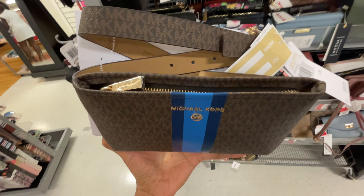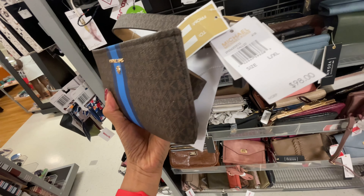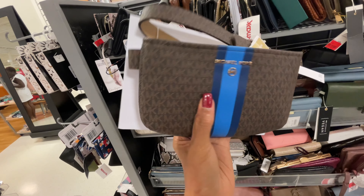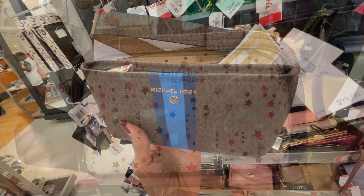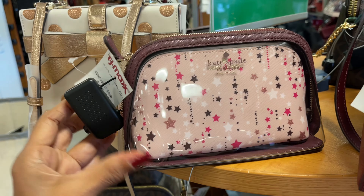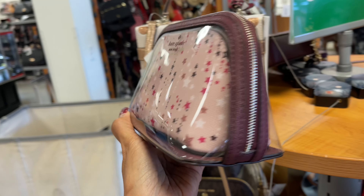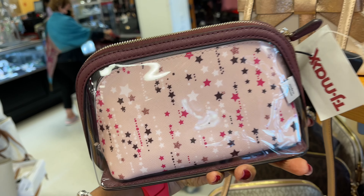Oh look at this bag — so cute, $98. What's the price here? Oh, $30. This is very cute — the brown and the blue. If you're looking for a Kate Spade cosmetic bag, this one is $50 with these beautiful stars. It's leather and plastic or PVC.